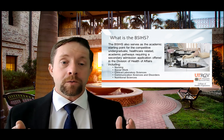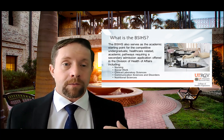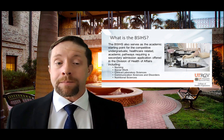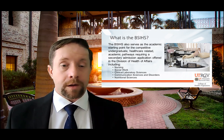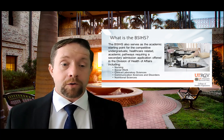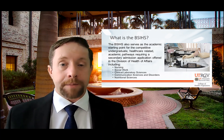So when you go into Apply Texas as a student — or if you're an advisor working with a high school student or a college student — they may have declared their major as nursing, social work, clinical laboratory sciences, communication sciences and disorders, or nutritional sciences, but they're going to have to complete a secondary application.